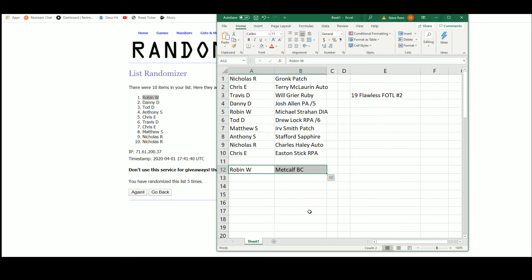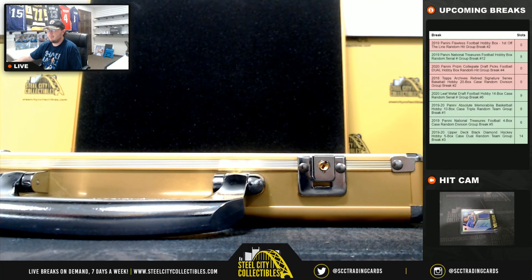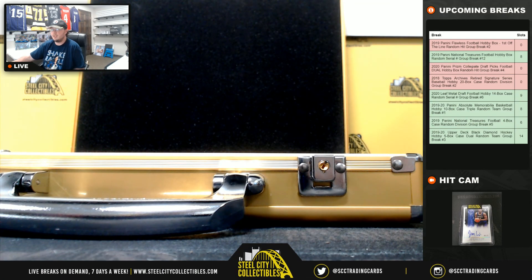All right, and that's going to do it guys. Thank you all for joining that break. I'll go ahead and upload the video to YouTube here. And our next break is Prism Collegiate Draft.